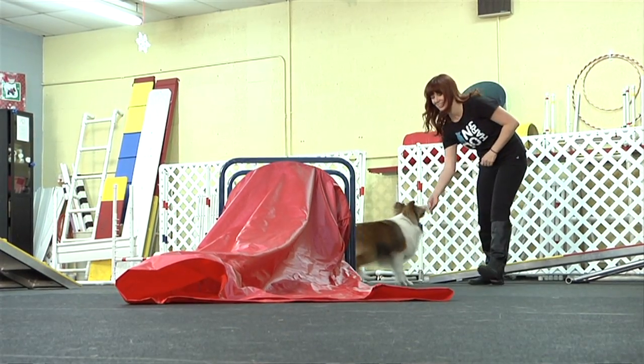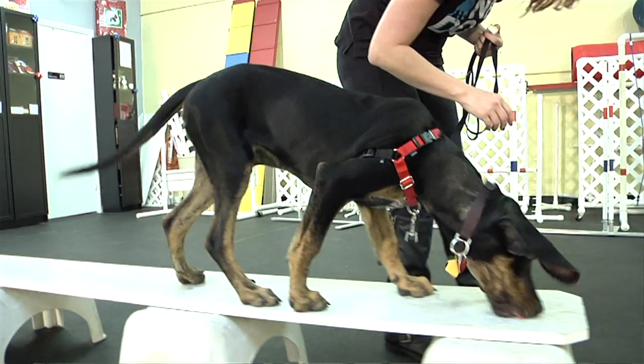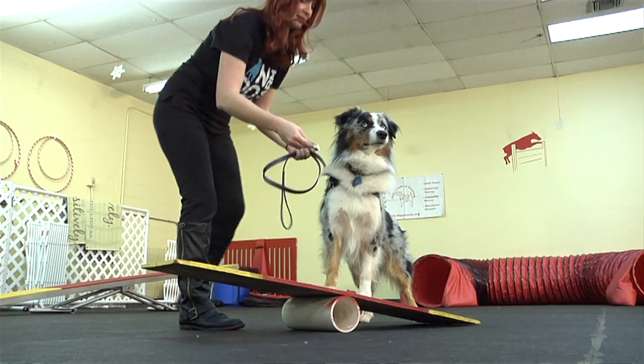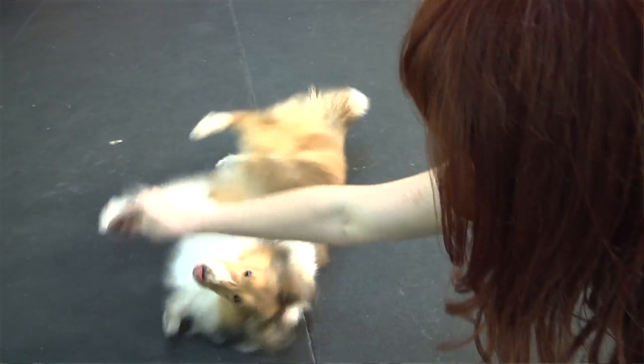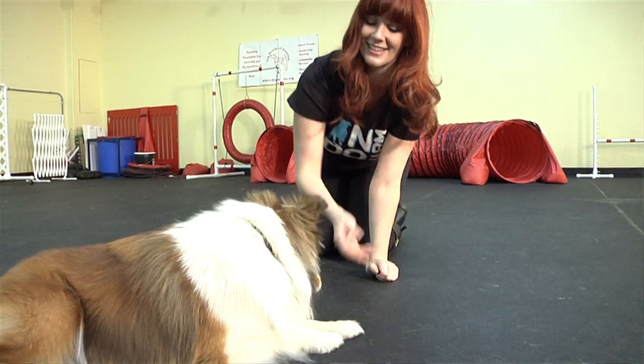The techniques we like to use while training dogs include luring the dog, which is using your hand or your body with a little treat to get the dog to go where you want him to go. We also use catching or capturing the behavior — we wait for a dog to offer something to us. For example, if I'm working in agility and I want to teach a dog how to go over a jump, I could lure him, but I can also just stand next to the jump and wait for him to walk over the bar, and when he does that, I reward him. Or I can shape the behavior by breaking it down into smaller steps. For example, teaching a dog to roll over — instead of trying to get him to roll over right away, I would first get him to lay down, treat him, then lay on his side, treat him, and then try to get him to go all the way over. We don't have to force a dog to do it. They don't like being forced, just like humans don't.